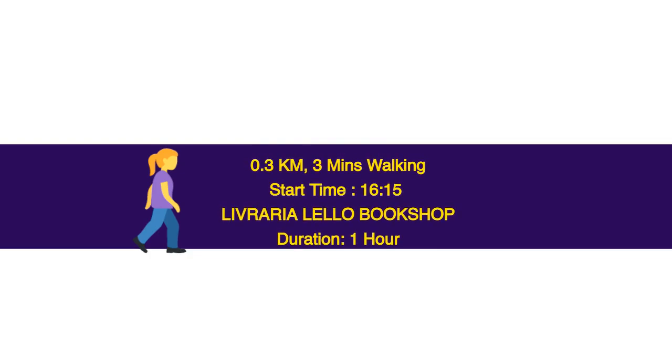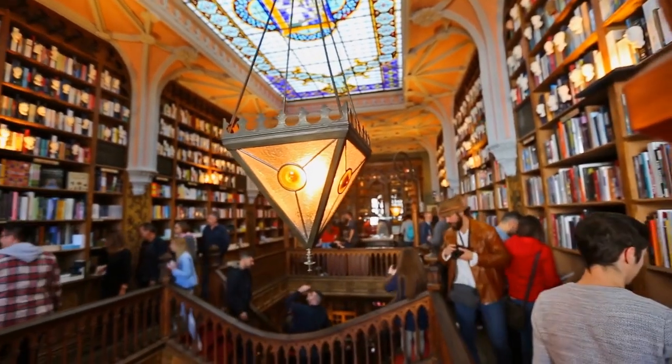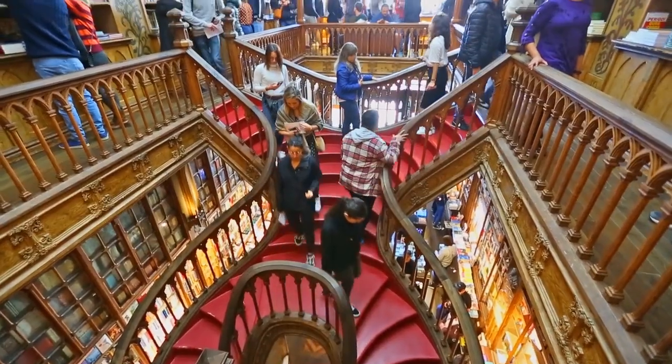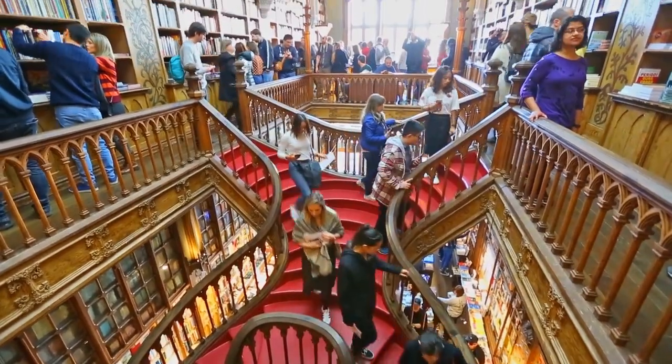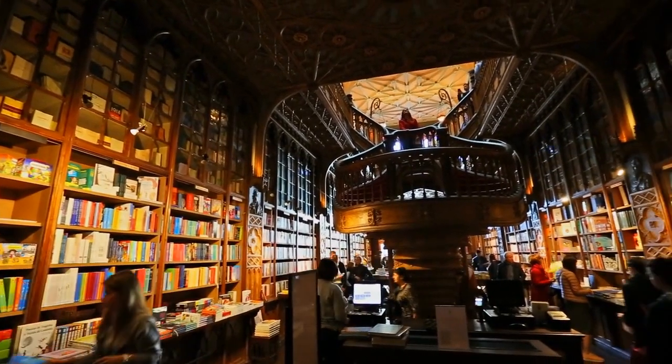0.3 km, 3 minutes walking. Start time: 16.15. Livraria Lelo Bookshop — duration 1 hour. Visitors come to this iconic bookstore for the books and also to see the gorgeous building. The store was designed by Francisco Xavier in the Neo-Gothic style and is considered one of the most beautiful bookstores in the world.